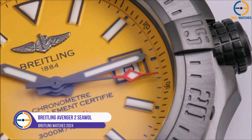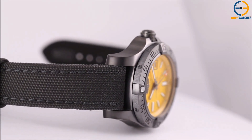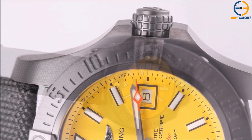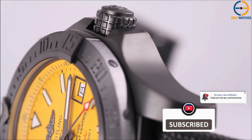Number 3: Breitling Avenger 2 Seawolf. At number 3, we have a beast of a watch, the Breitling Avenger 2 Seawolf. If you're someone who needs a timepiece that can handle the most extreme conditions, this is the watch for you. The Avenger 2 Seawolf is a monster when it comes to water resistance, being able to go as deep as 3,000 meters.